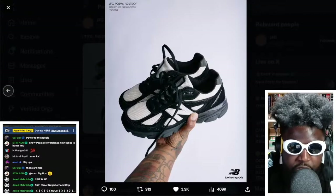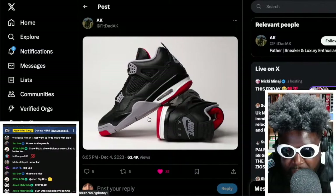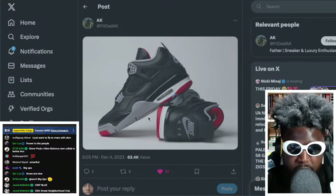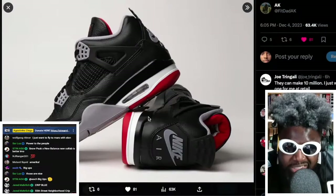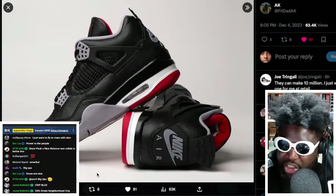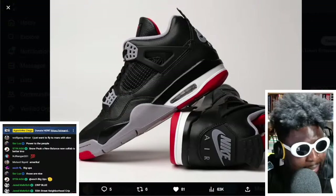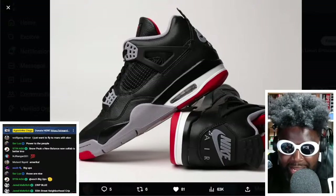Now we have to talk about these — the Reimagined Jordan 4s. They haven't come out just yet. Jordan Fours are definitely in my top five sneakers of all time, alongside the Air Max 90 Infrared and the Air Force One Low. For whatever reason the shapes have been super off over the years, but the Reimagined version tries to bring the shoe back to its original specs from when it first came out in the late '80s/early '90s.